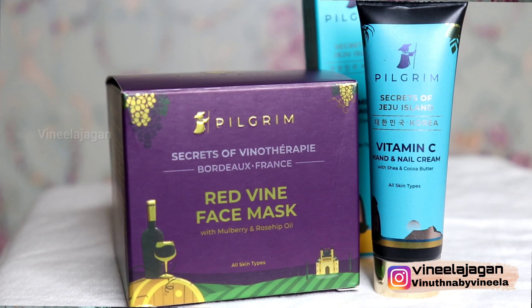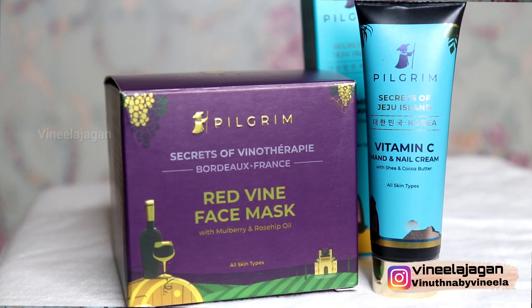The first product is Pilgrim Secrets of Vino Therapy Red Wine Face Mask. In this face mask, red wine is the base ingredient, along with mulberry and rose hip oil extracts.